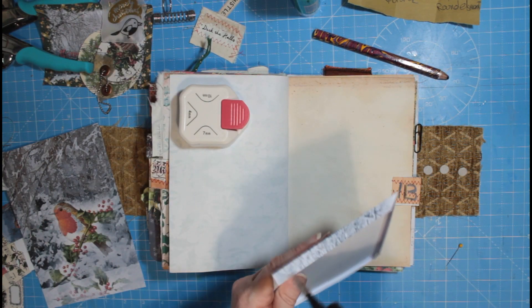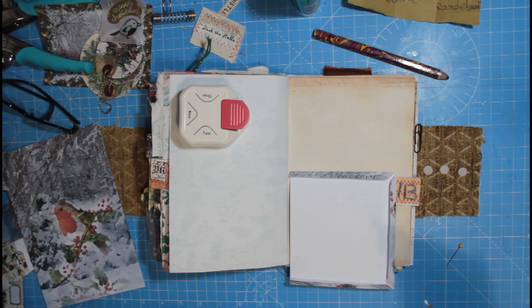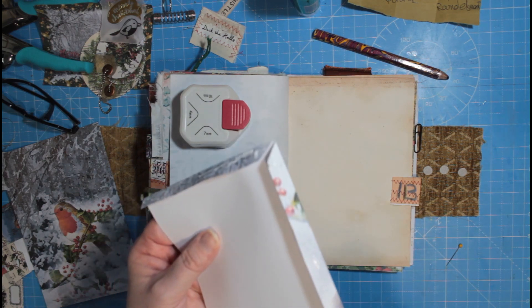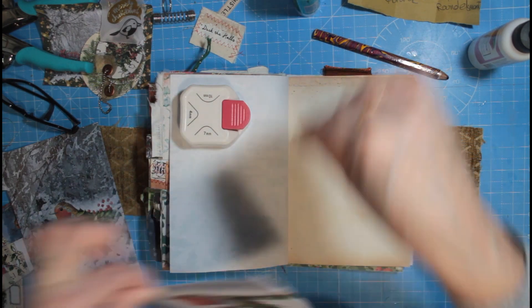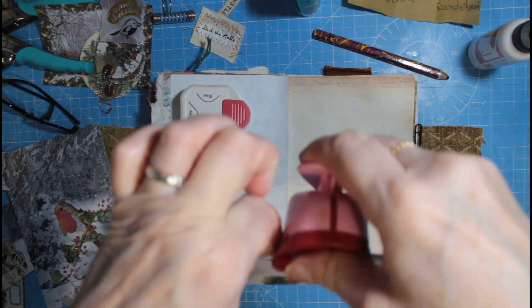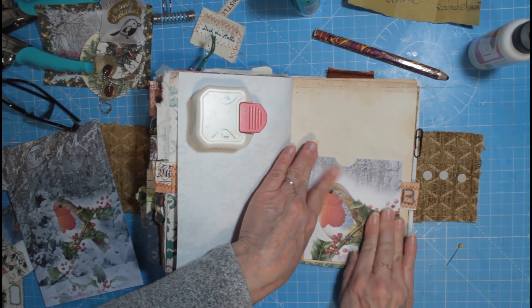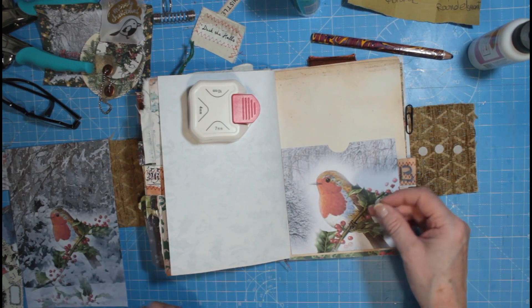Hope you're all okay and managed to have a little bit of a lie-in today. I need to take my glasses off because I can't see close up. I used to have varifocals but I couldn't get on with them — they were awful to drive in, trying to see when going around roundabouts. So I have separate reading glasses now but I can't keep swapping, so it's easier just to take them off.